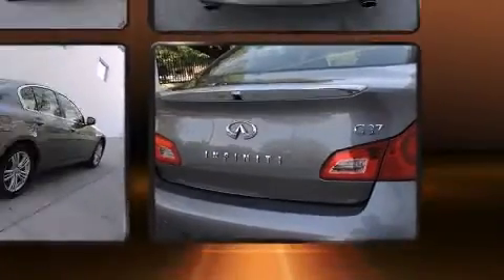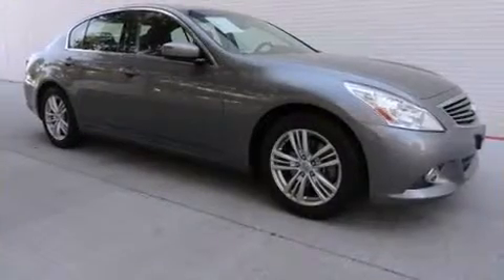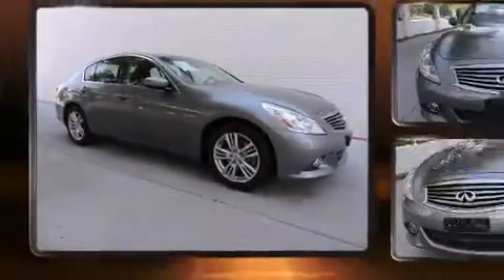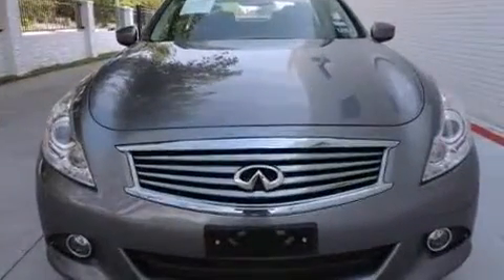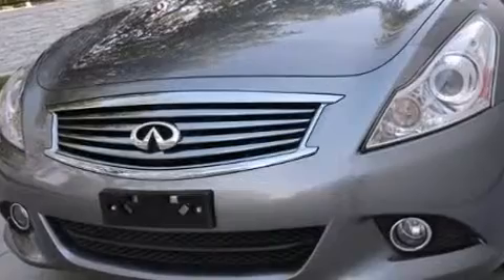With high-intensity discharge headlights illuminating your path, you'll always appreciate maximum visibility. Infiniti also prioritized safety and security with features such as dual front impact airbags with occupant sensing airbag, front and side impact airbags, traction control, and brake assist.